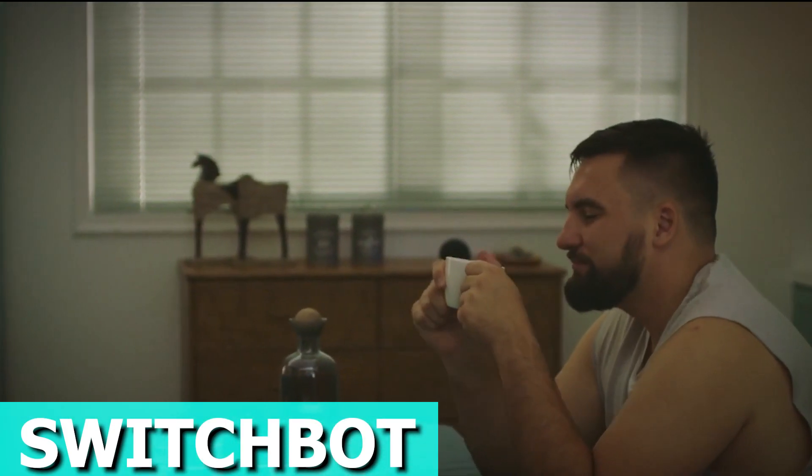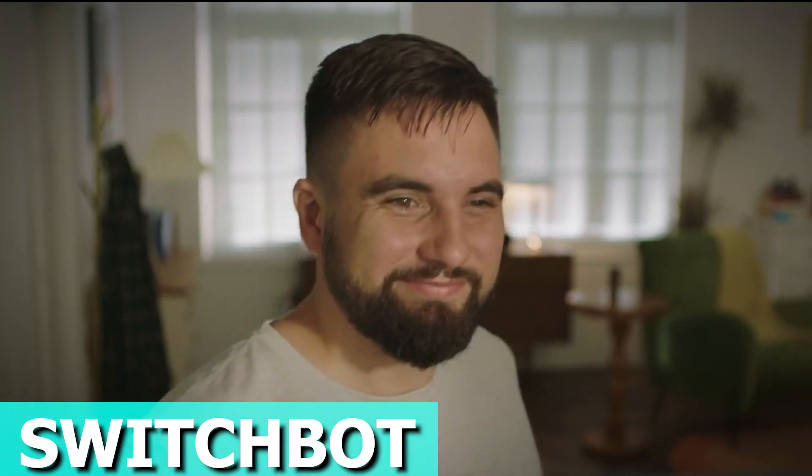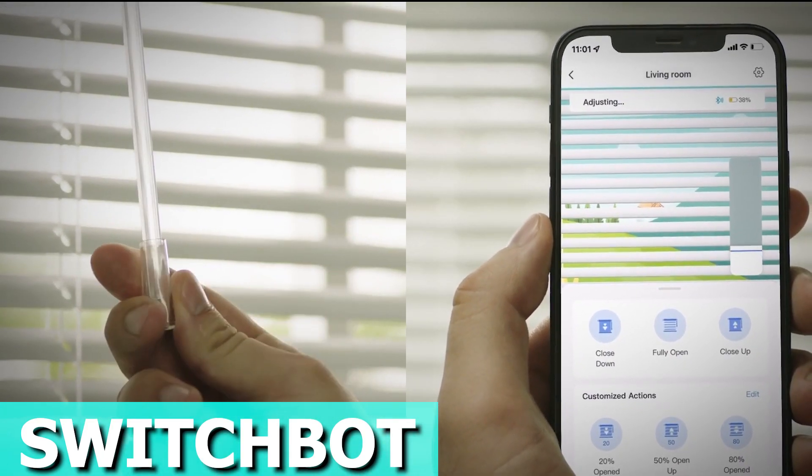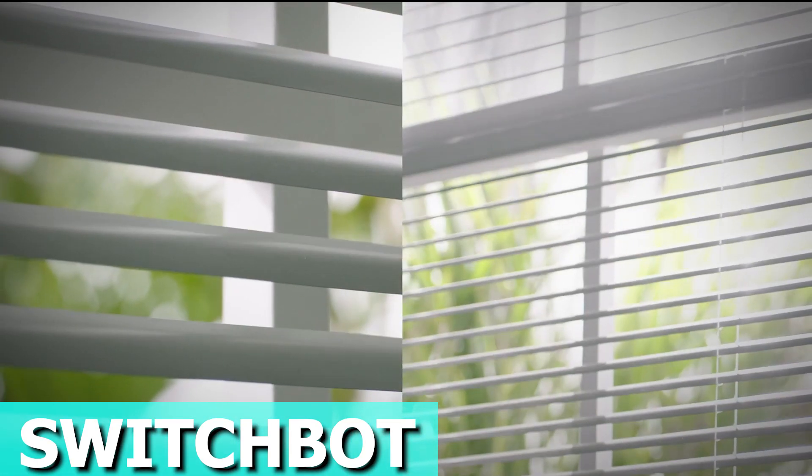With the built-in battery and solar panel, you've got eco-friendly charging that lasts forever. The precision motor lets you tweak your blinds just right as well. Controlling these smart blinds is a breeze — use the app or set timers to open and close them when you're around.